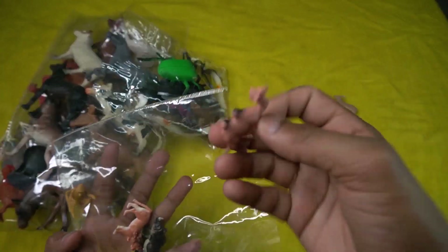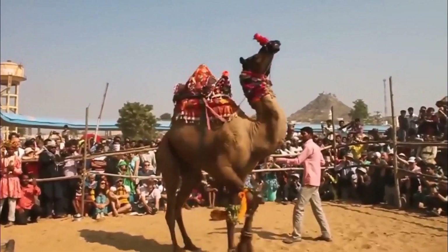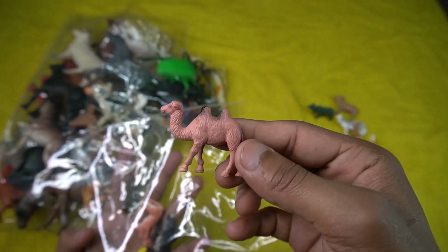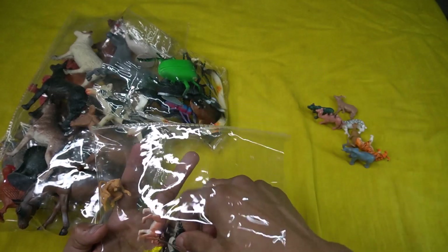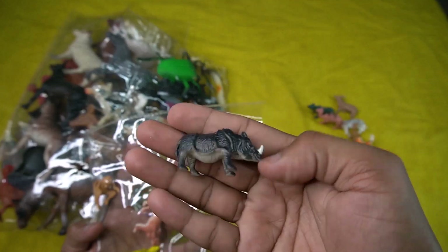And the next is camel. Beautiful look guys, camel design is so amazing guys. Beautiful figure, camel. So sight this camel, and the next is rhinosaurus. Very nice look guys, black and white combination, very nice look guys — rhinosaurus!